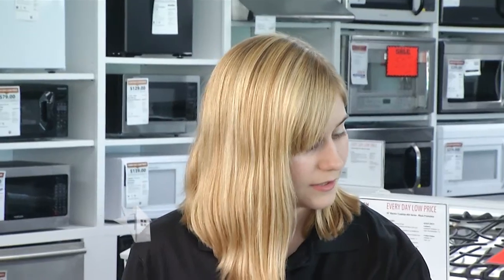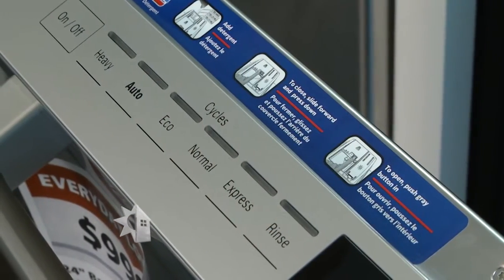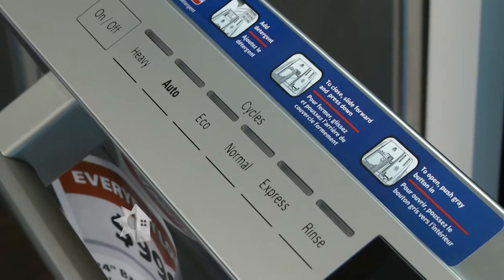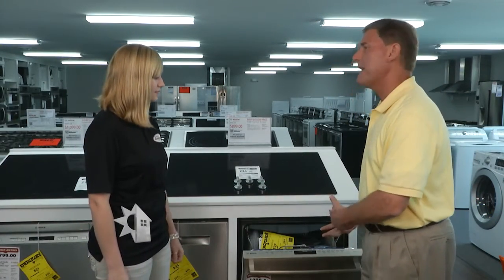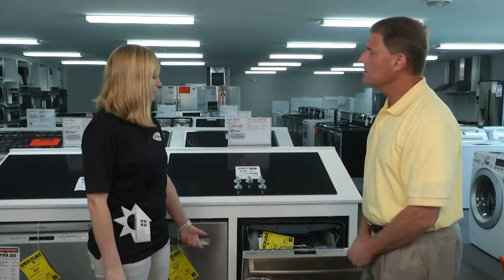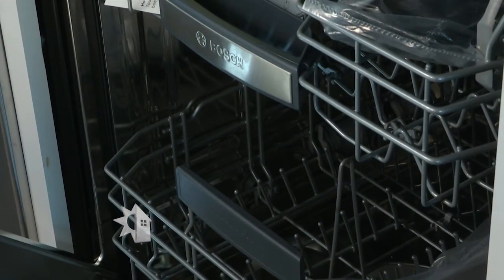This dishwasher has an eco-cycle, so it's able to sense how much food is on the plates and will only use as much water and power as needed. It also has a half load option — if you don't have a lot of dishes but need some of them, you can just run it on half load and it'll still be energy efficient.